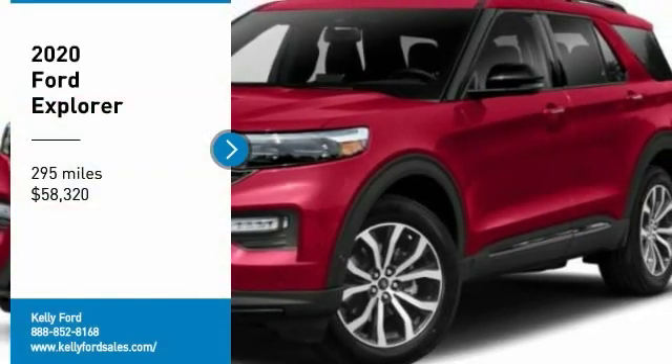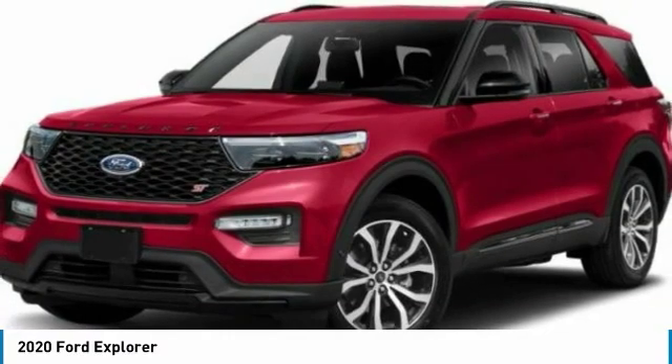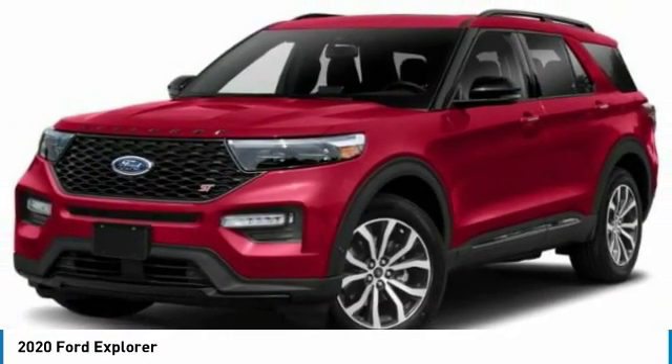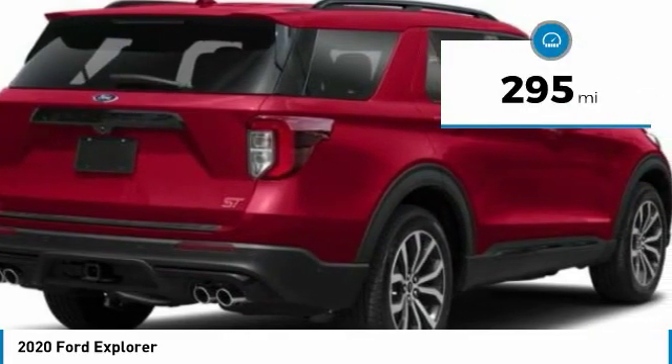Make a great choice today with the 2020 Explorer. You've got a lot of capabilities to call on in a Ford Explorer. Don't underestimate your choices. This vehicle has less than 300 miles. Here are some of this vehicle's great options.